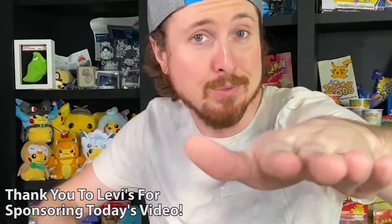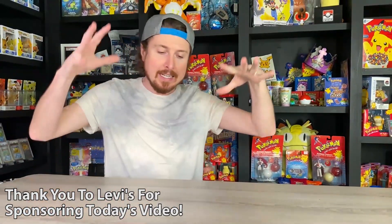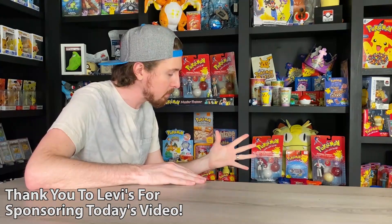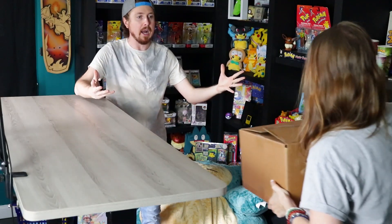What is up, my breaking family — sending some positive vibes in your direction! In today's video we are opening up a box that was sent to us. Marie, bring in the box! This big box right here was sent in by none other than Levi's. Full transparency — I want to give a huge thank you to Levi's for sponsoring today's video.